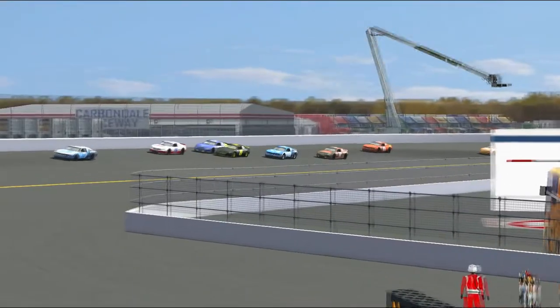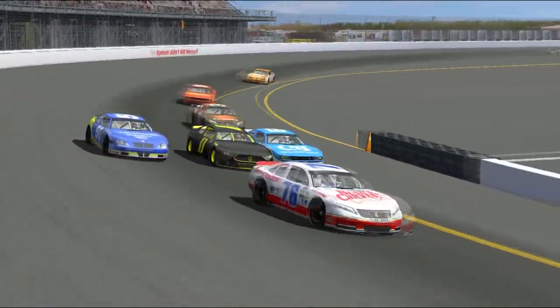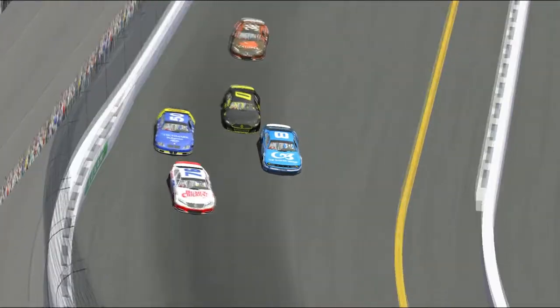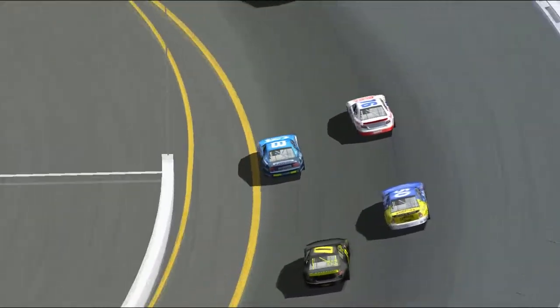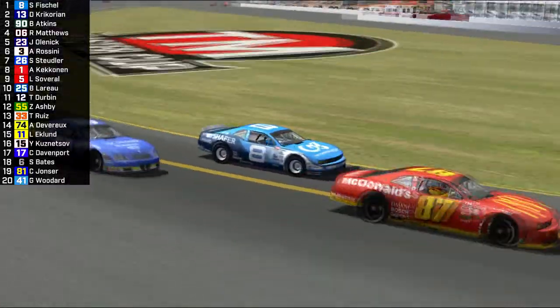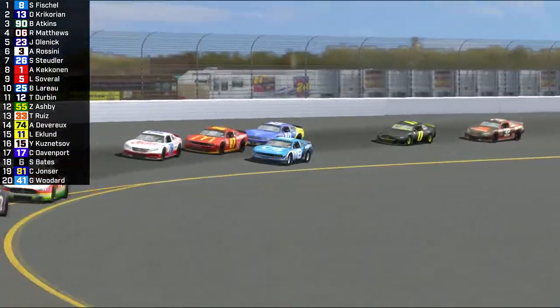Saul Fischel is still leading the race in car number 8, well in traffic. He's got no patience here — banging doors with Casey Lester, shaking his fist at him. That's a bit uncalled for. Casey Lester is not somebody I think I would pick a fight with if I'm the leader.